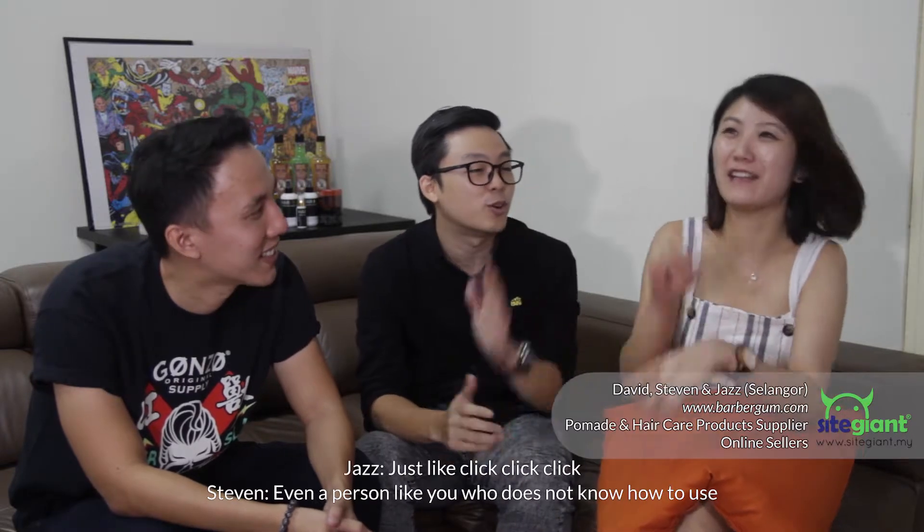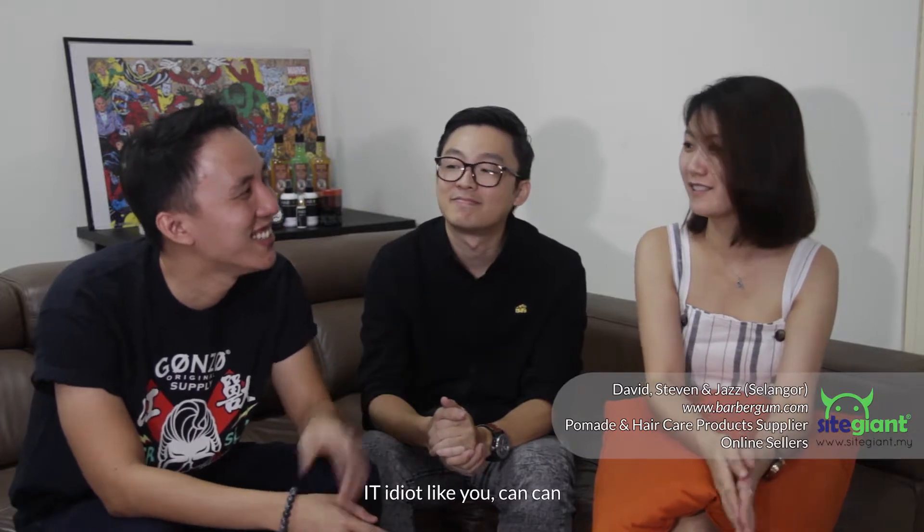Even a person like you who does not know how to design can already do it. An IT idiot like you — yes, I know. That's why SiteGiant helps a lot.